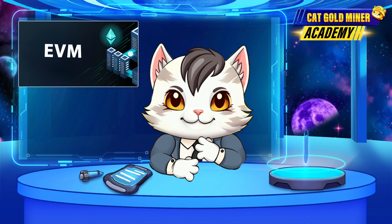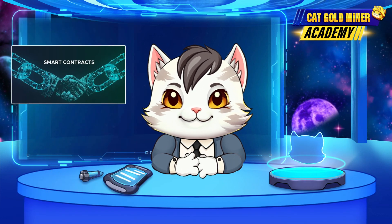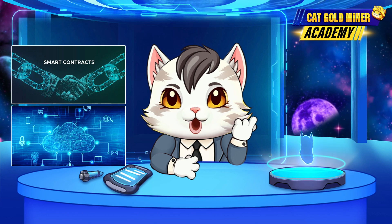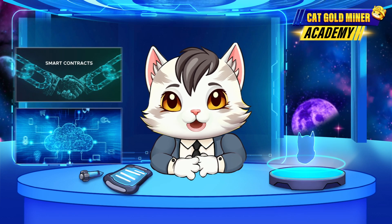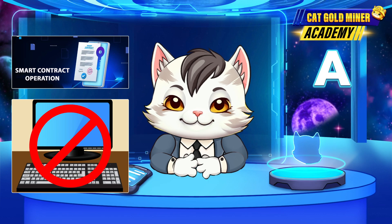The EVM is a virtual computer made up of thousands of global nodes that process smart contract transactions. It's like a cloud-based computer designed specifically for smart contract operations, without a screen or keyboard.